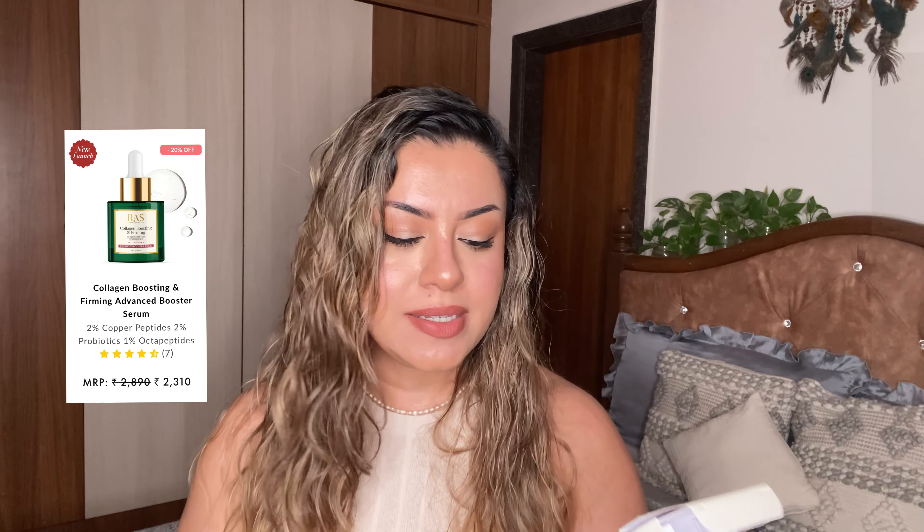The last serum has one of my favorite peptides — copper peptides, which are fantastic and honestly one of the most expensive skincare ingredients. This is the fifth and final serum: the Collagen Boosting and Firming Serum. It has 2% copper peptides, 1% octapeptides, and 2% probiotics. If you love peptides as much as I do, this is going to be the serum for you. If you want to boost elasticity and firmness of your skin — which we lose once we cross 20, losing 1% collagen every year — do not be sleeping on copper peptides.